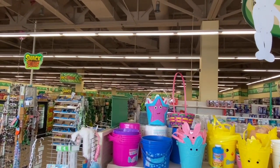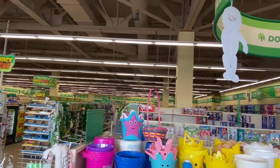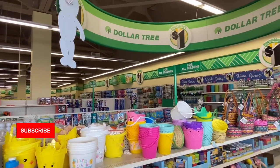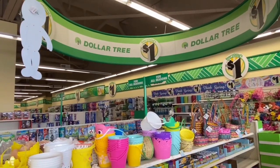Hi everyone, welcome back to my channel. I am Sway to the 99 and in today's video we're at the massive warehouse-size Dollar Tree. I'm also going to be doing a giveaway somewhere in this video, so stick to the very end to find out how to enter to win.